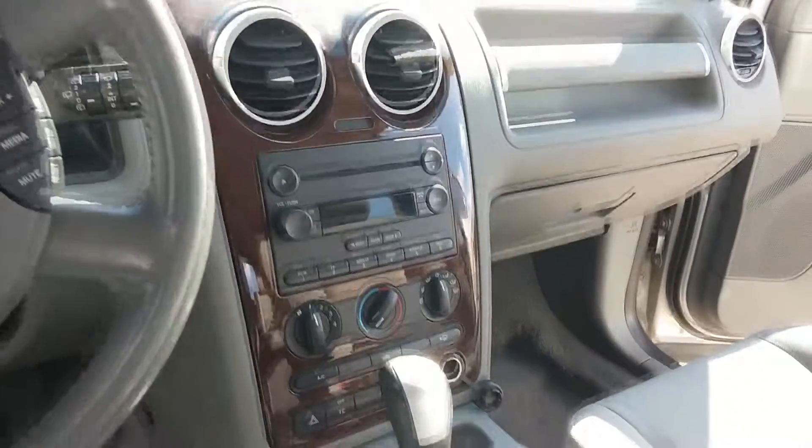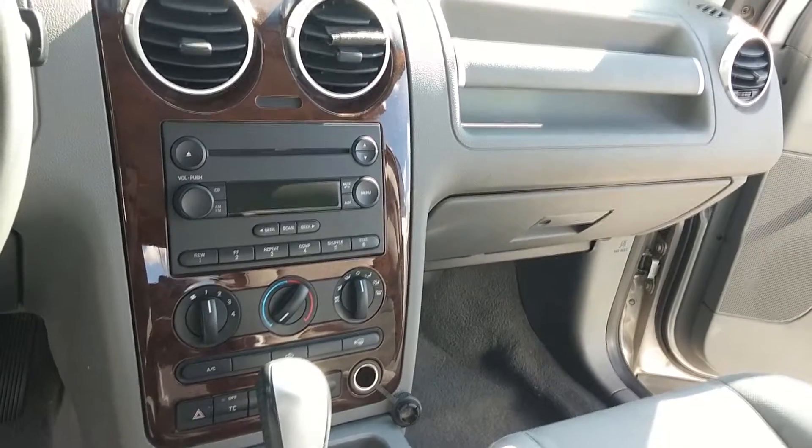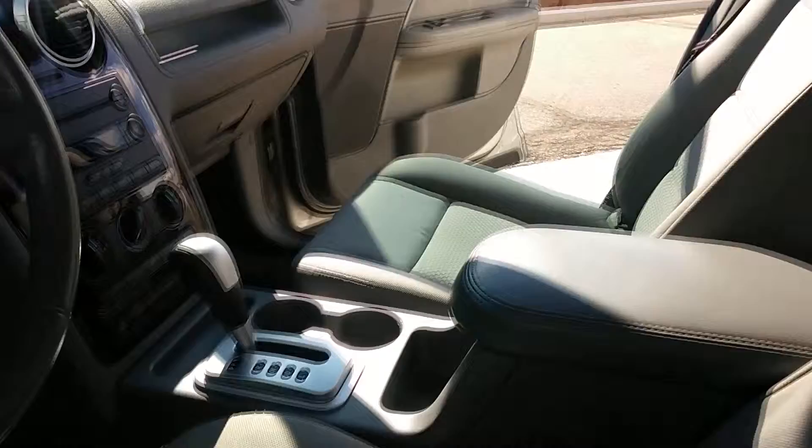It has the stock stereo system — CD, AM, FM — air conditioning, traction control, and your console and cup holder area.